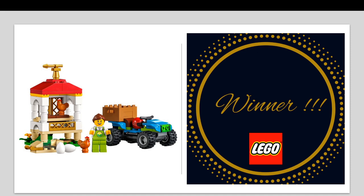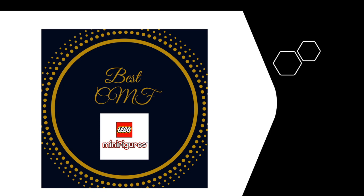Let's go to the next category, which is the best CMF. I was thinking whether to have this category or not, and I thought, why not? Let's have some fun. LEGO actually released three minifigure series this year — two CMF series and one from the Muppets. I did exclude the Muppets from this category, but I couldn't restrict myself to four, so I actually picked five.